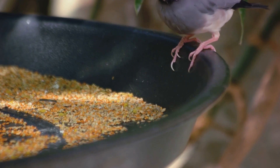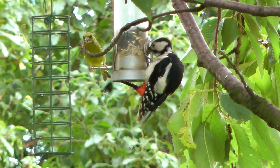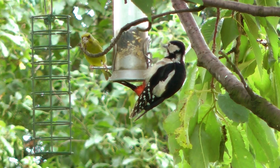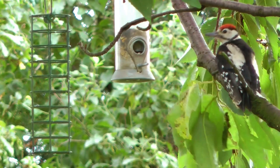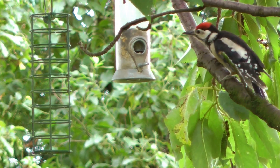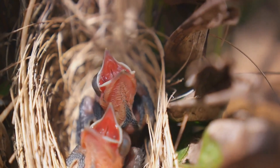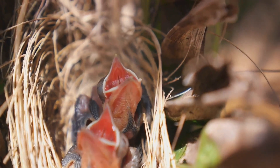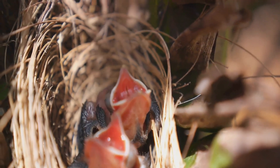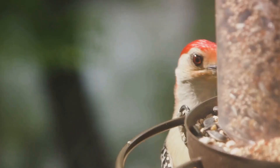Both mother and father finch share the responsibility of feeding and nurturing their young ones, a display of shared parenting that is as heartwarming as it is rare in the avian world. They tirelessly forage for seeds, their primary diet, and bring it back to their eagerly awaiting brood. As the days turn into weeks, these fledglings undergo a tremendous transformation — their feathers start to grow, replacing the soft down, and their eyes open to the world around them. They begin to venture out of the nest, taking their first tentative flights under the watchful eyes of their parents.